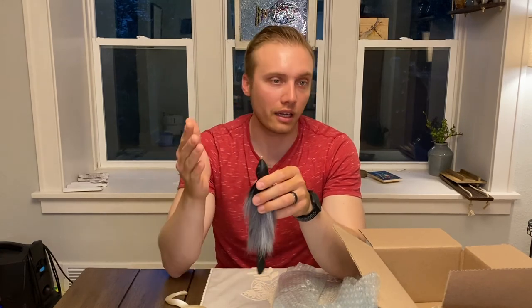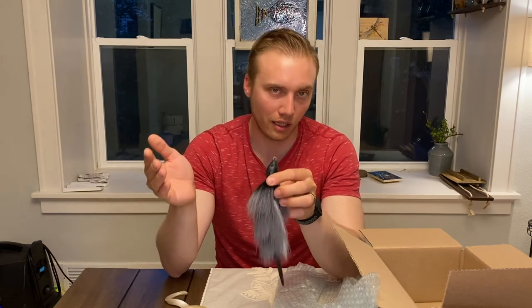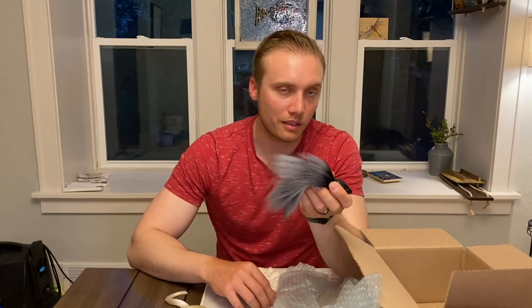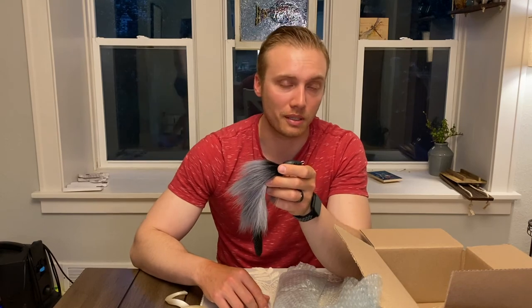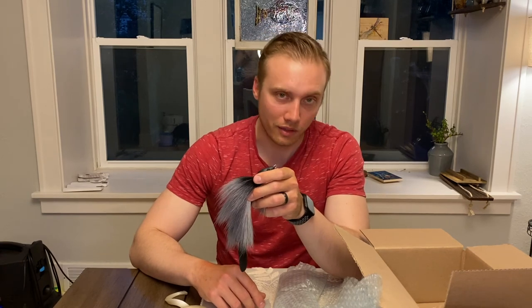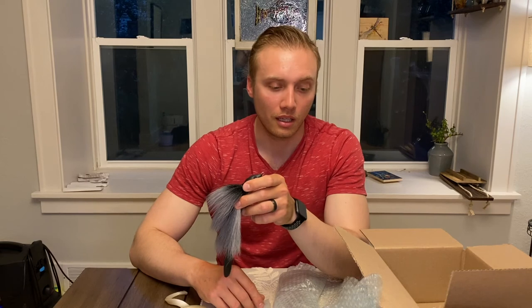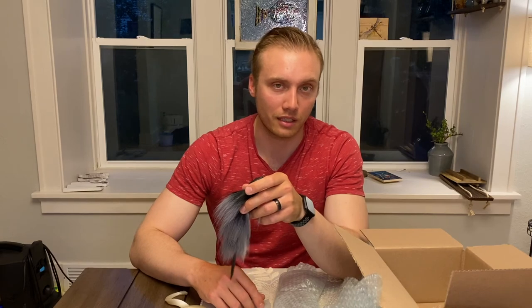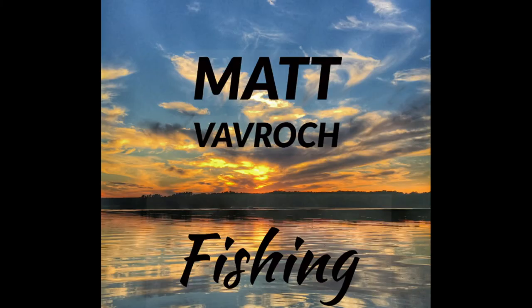Anyway, if you guys like the tackle talks — the unboxings, whatever you want to call them — the lures are cool, I'm just putting stuff out there. If you like them, please let me know in the comments. If you have questions, let me know in the comments — I'll try and address them as best I can, and if I can't, I'll find someone who knows more about it than I do. As always, thank you guys for watching. Appreciate it if you'd like and subscribe. I'll catch you in the next one. See you next time.